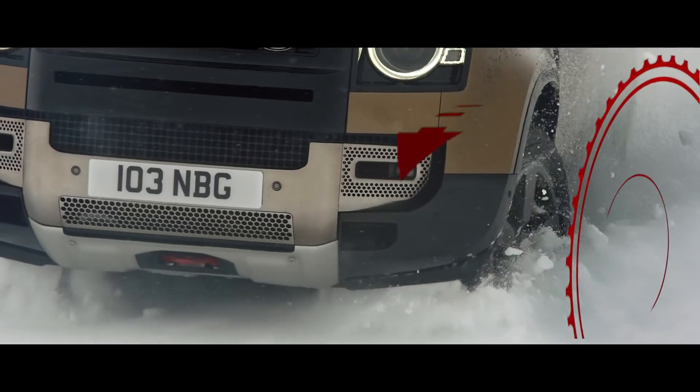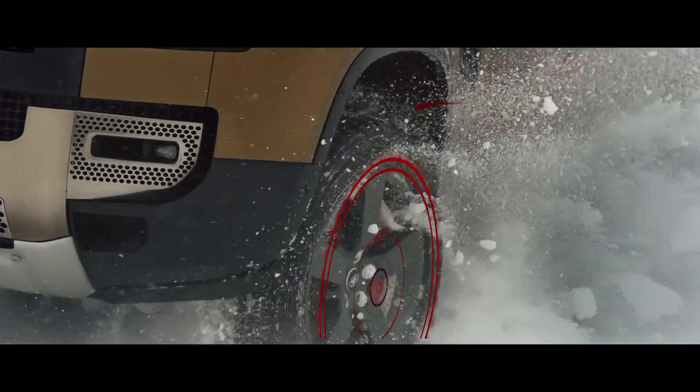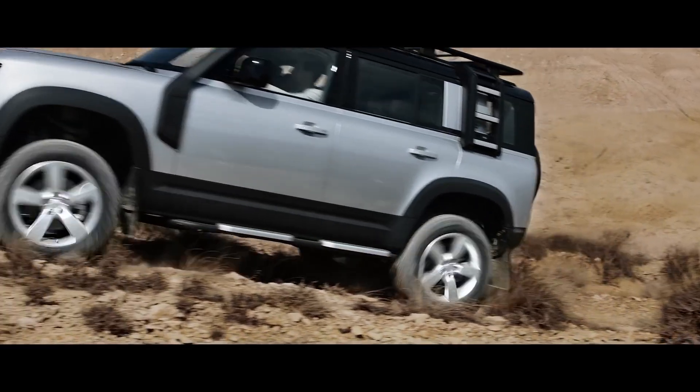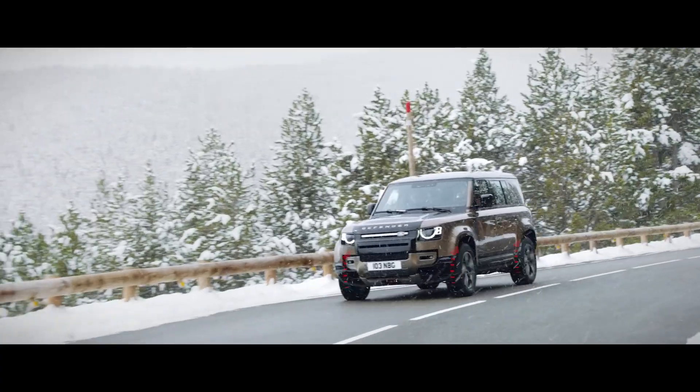Electronic Active Differential ensures power is transmitted to the wheels with the most available grip. So when you're off-road, you'll find the system lessens wheel slip, whilst on-road it aids cornering.